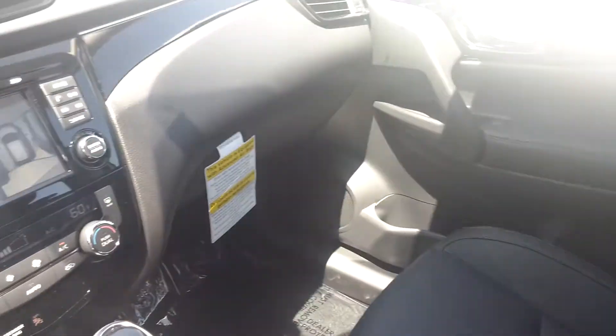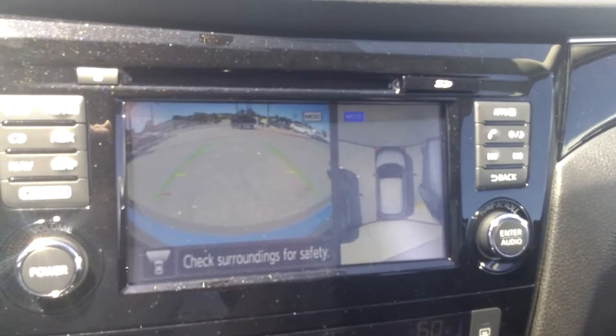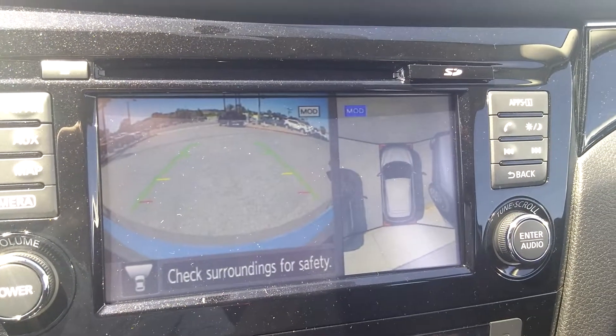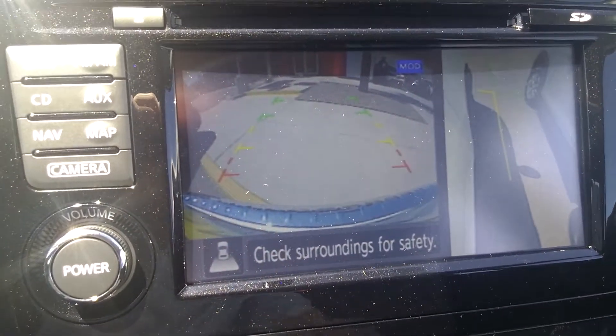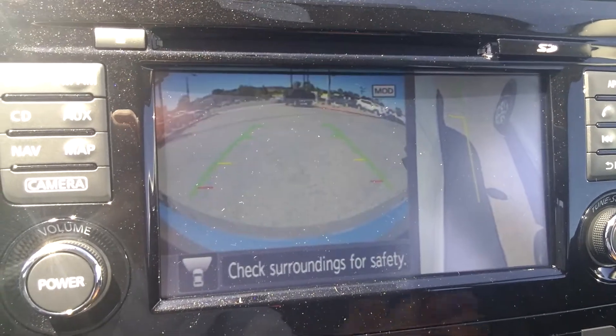So let's look inside of the car. This is the SL version, so we have leather seats. We have the beautiful all-around view monitor — we have the front camera, but also the all-around view. And if you click camera again, we have the side view monitor. When we put it in reverse, we get the backup camera, which comes very handy when parking your new Rogue Sport.